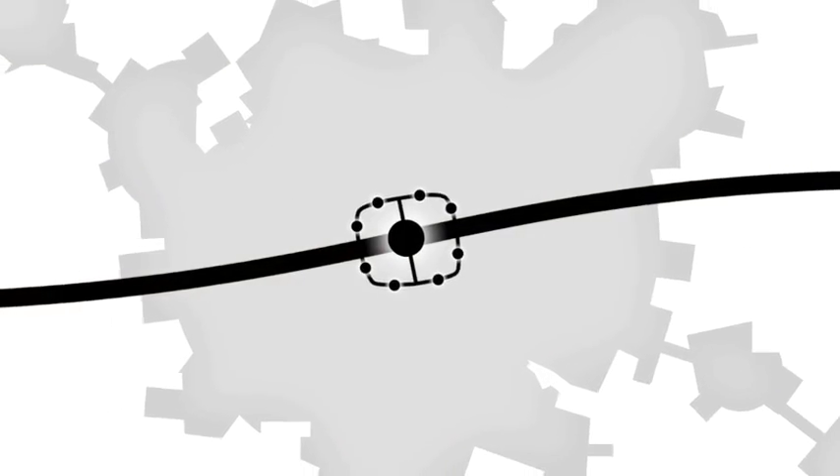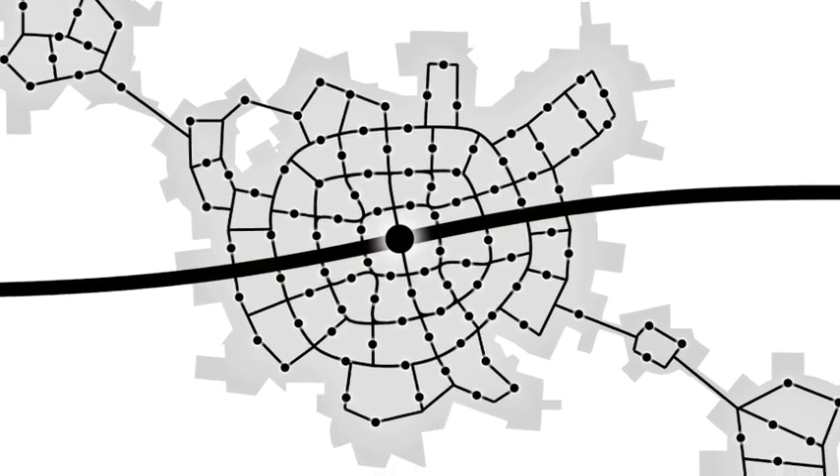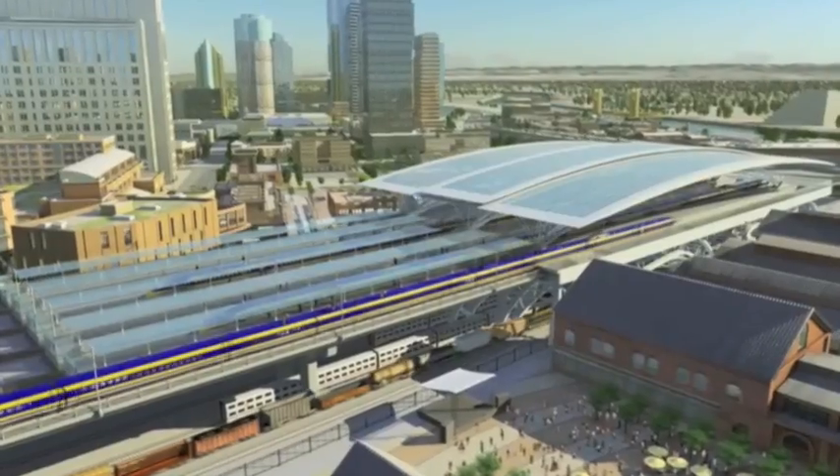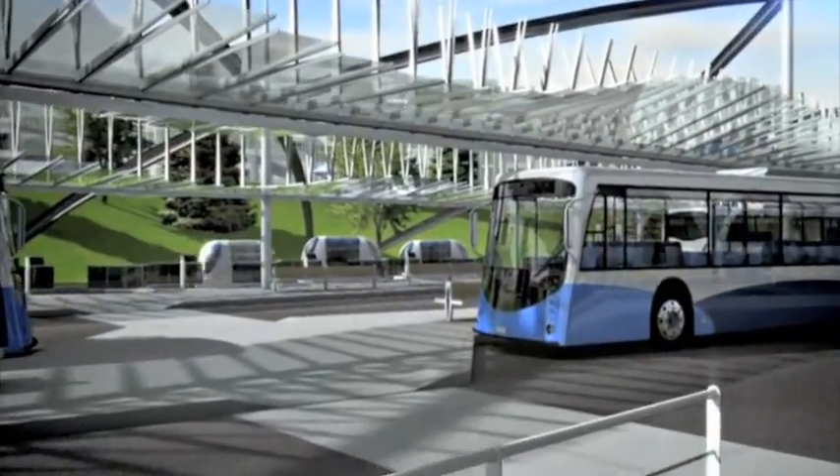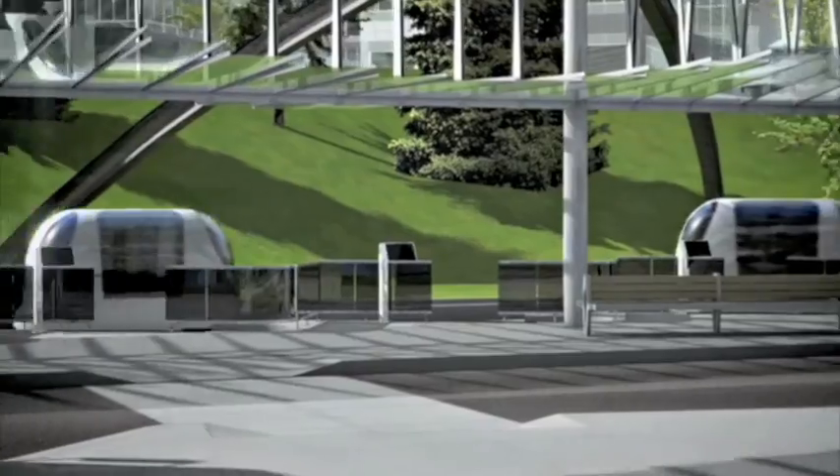Ultra can provide point-to-point service within a large area of a city. By connecting to high-speed rail, Ultra can increase the area that is served, boosting rail ridership and making for a more economically viable system.